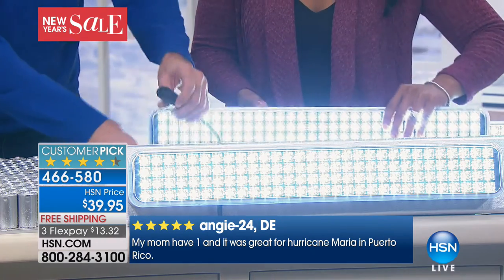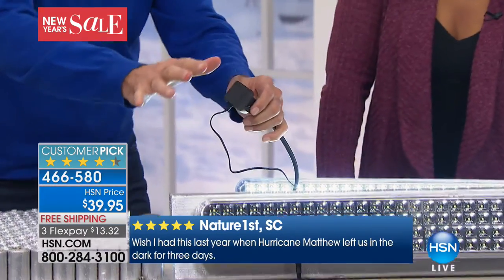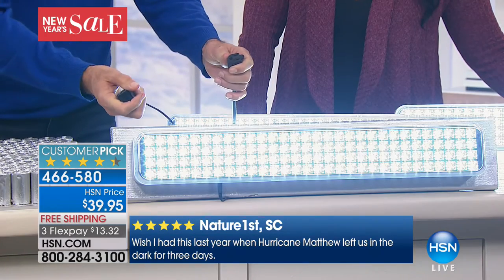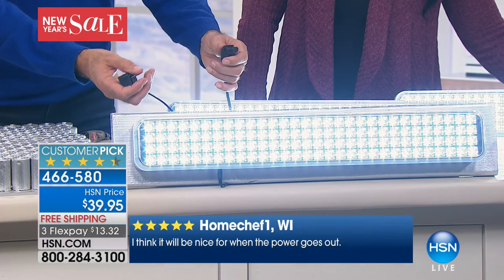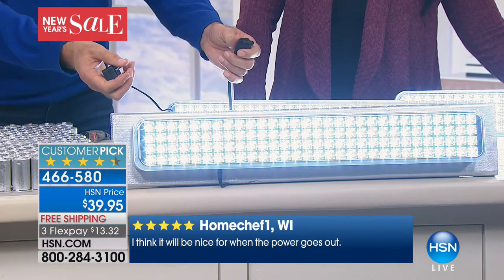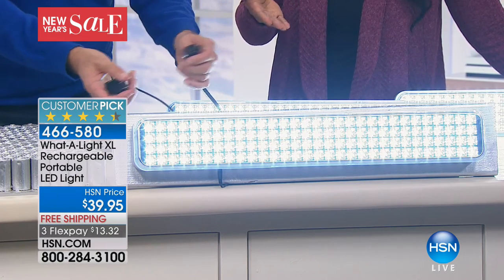Watch this — I want to show everybody something. I'm plugging in the What-a-Light. Notice it was on — I plugged it in and now it's off. What happens if you lose power? Boom — the light goes on automatically. That means if you lose power at eight, nine, ten o'clock at night, you don't have to go find a flashlight. This light goes on and it calls you to it. When you lose power, you still never lose light.